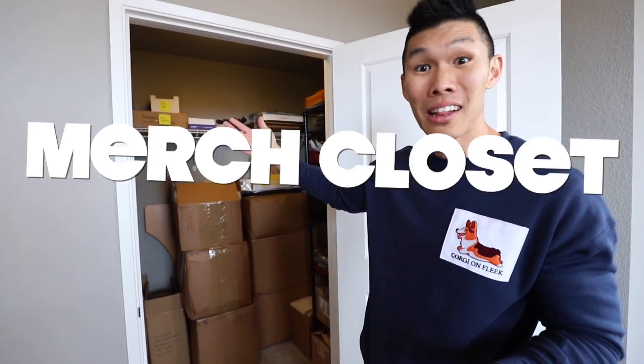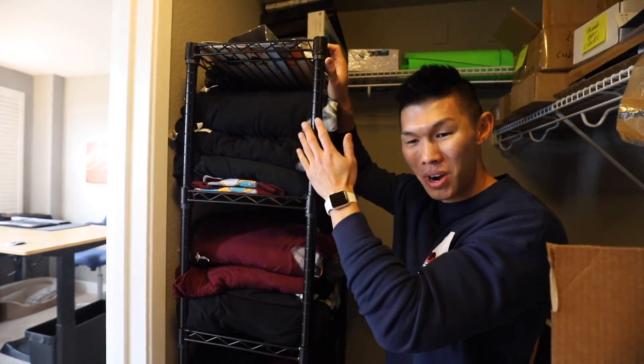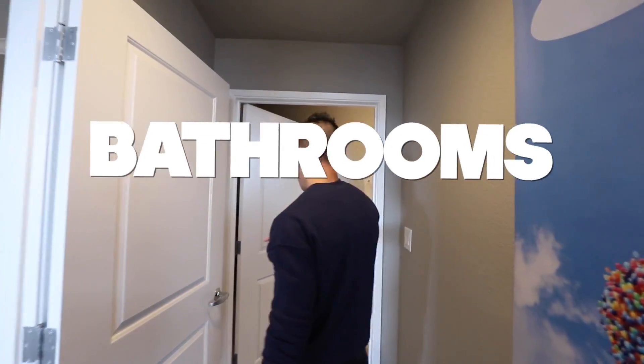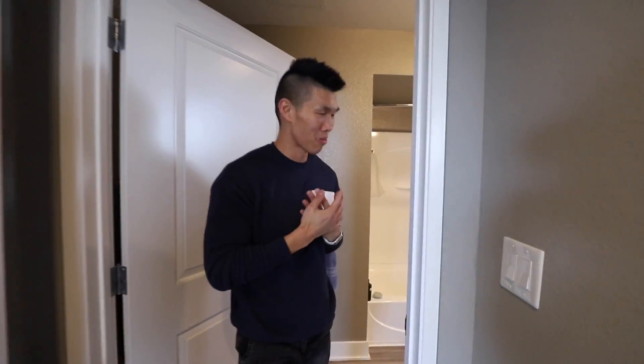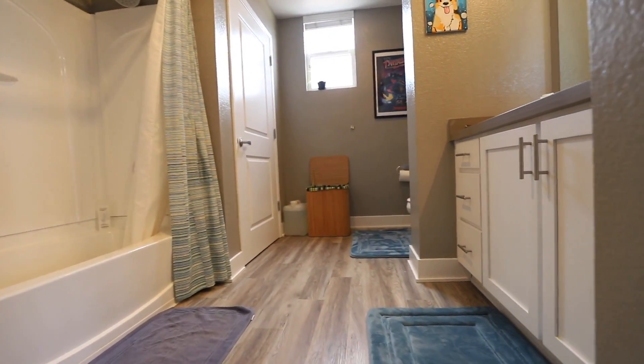Let's go on now to the closet. This is where I store some of my merchandise from CorgiOnFleek.com. I set up wire shelving and we have all the different t-shirts. I ship out everything myself. And don't forget it's almost Valentine's Day — make sure to grab your CorgiOnFleek Valentine's Day cards and these vinyl stickers with Corgi Ramen. And over here we have the bathroom — this is the bathroom I use for taking a shower. We have one bathroom for me and one for Gatsby.